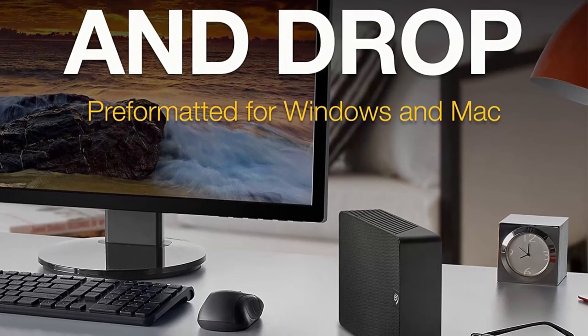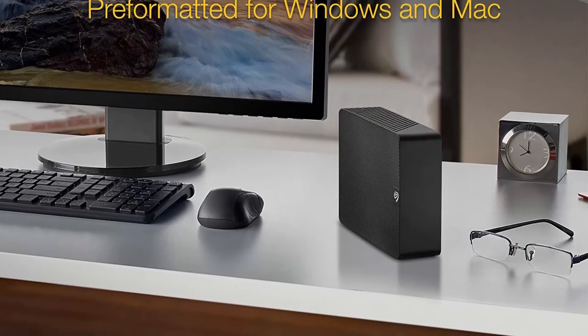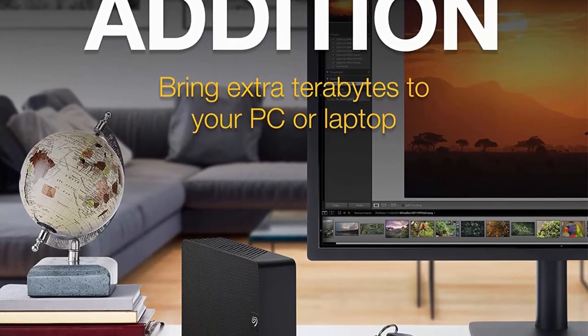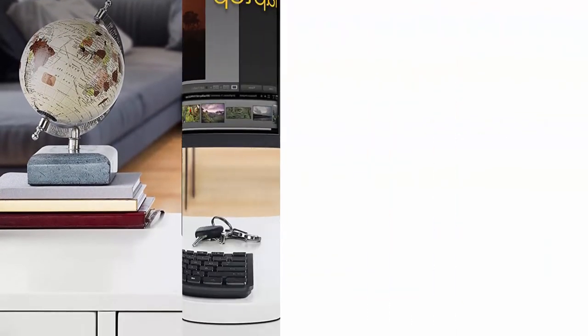Seagate Expansion Desktop Drive offers enormous desktop storage for photos, movies, music, and more. Backing up and transferring content is incredibly easy — just drag and drop. Connect the USB hard drive to Windows or Mac with no software required. For Apple Time Machine, simply reformat it. Included is an 18-inch USB 3.0 cable and 18W power adapter.